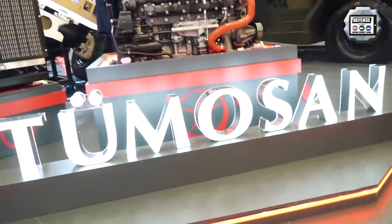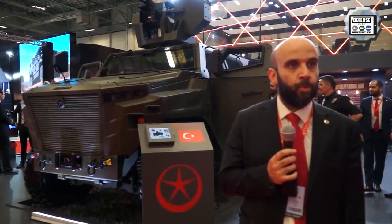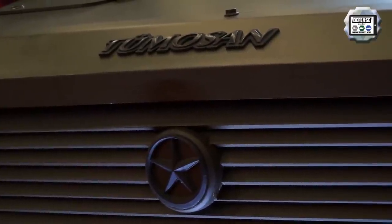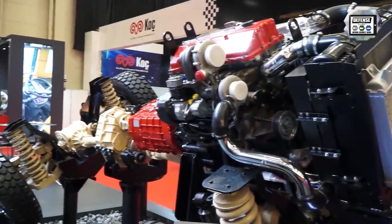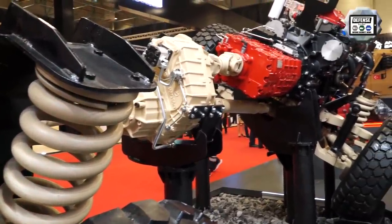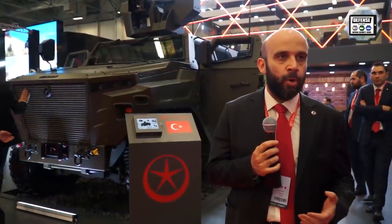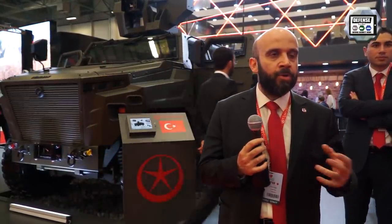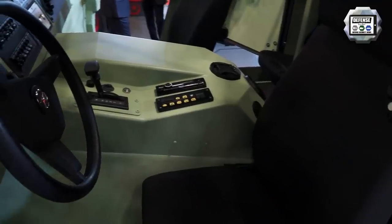I am Fatih Köse, Land Vehicles Design Manager at TUMOSAN. We are presenting the second and updated version of the PUSAT vehicle at this exhibition. This vehicle uses our indigenous engine, transmission, powertrain, and suspension solutions designed by TUMOSAN. It is also based on a chassis with a modular design, featuring a different crew capsule and different armor structure, making it easy to adapt to user requirements.